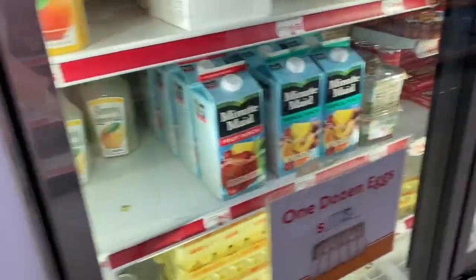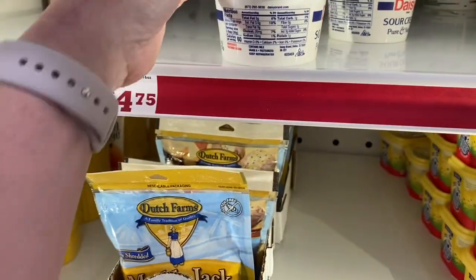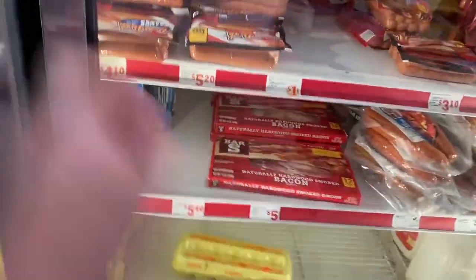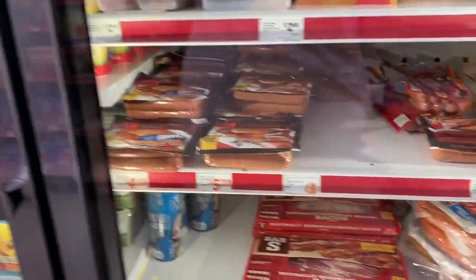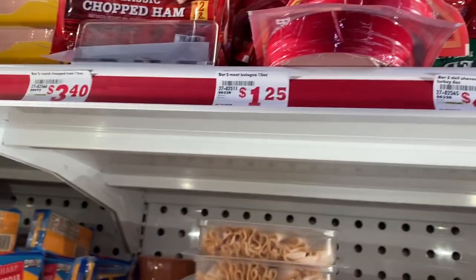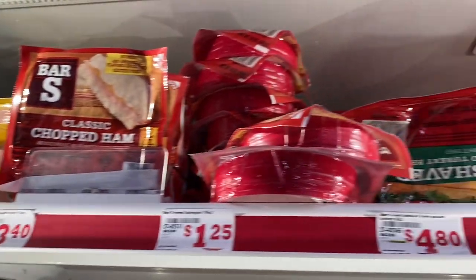Coming down here we have cheese — cheese is a great low carb option — and sour cream. I like Daisy sour cream; it's a good brand. And eggs — eggs are very good for the keto and low carb diets. Over here there's a bunch of hot dogs, and lunch meat is a great snack. If you're on the go you can just roll up some of these with cheese and have a roll up.